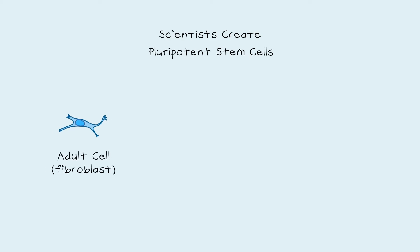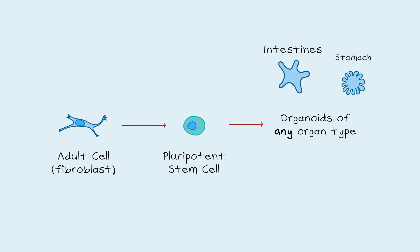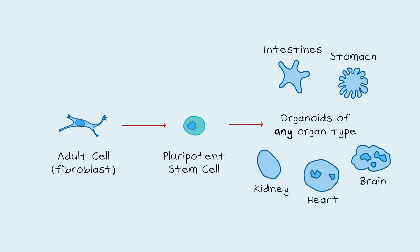Around the same time, scientists had discovered that they could create pluripotent stem cells by reprogramming adult cells with specific growth factors. Instead of needing a biopsy of a specific organ, a fibroblast from a skin biopsy can be used to make organoids of any organ type, including intestines, stomach, kidney, heart, and brain. This also overcomes the ethical issues of using human embryonic stem cells, as these induced stem cells can be used instead.